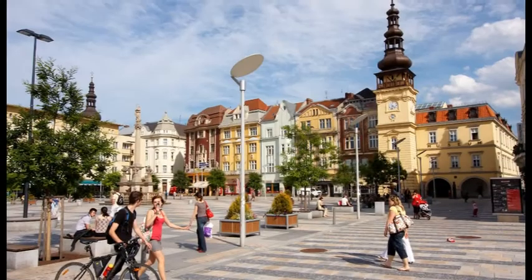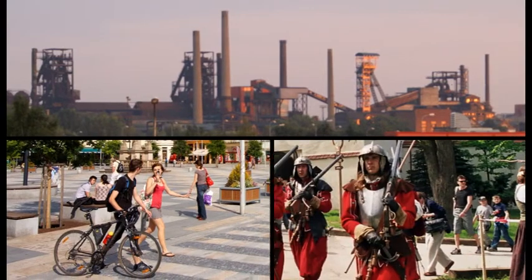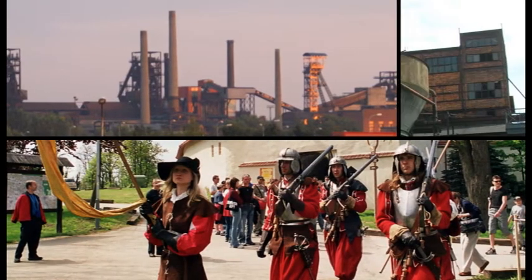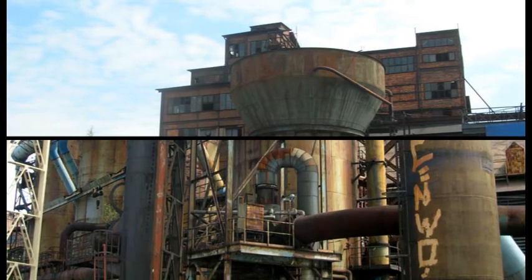The city of Ostrava, with its unmistakable atmosphere, is a welcome tourist destination. It offers many cultural events and there are many technical and industrial buildings and structures which you won't find anywhere else in the country.